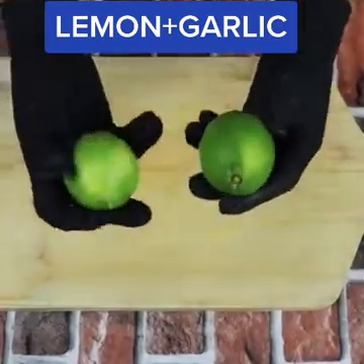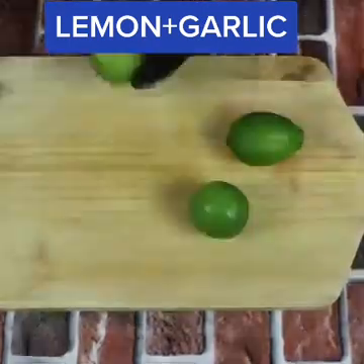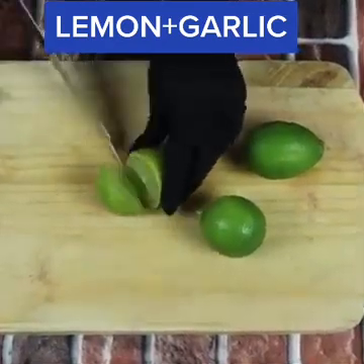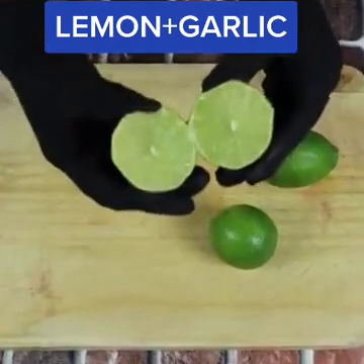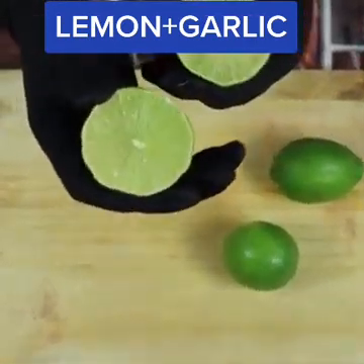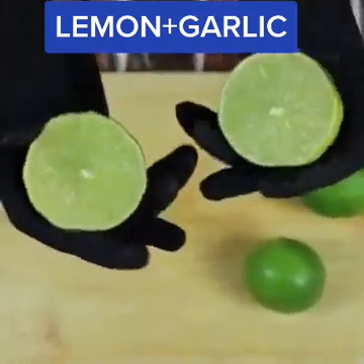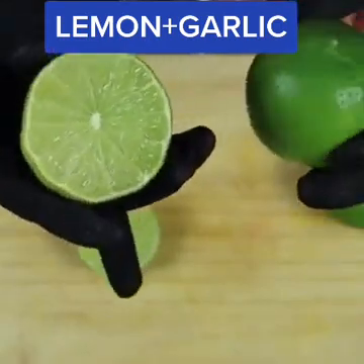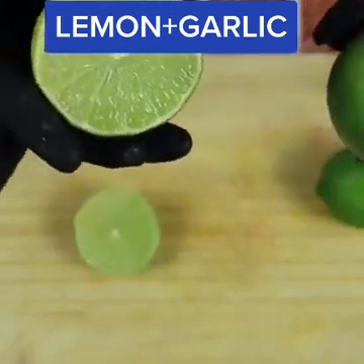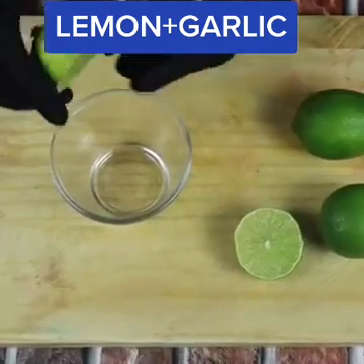Lemon is rich in vitamin C and detoxifying properties. It is a very versatile fruit. The benefits of an infusion made with lemon are several: it slows down the retention of liquid, helps eliminate toxins, and strengthens the immune system. Lemon contains anti-inflammatory properties, active through vitamin C and vitamin B5. When ingested by the body, lemon tea helps to release fluid retention and can help with inflammatory processes.